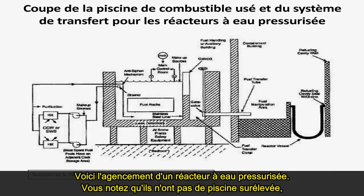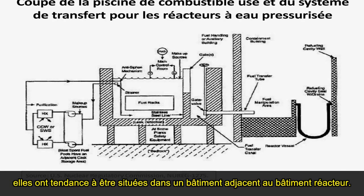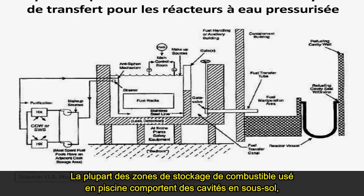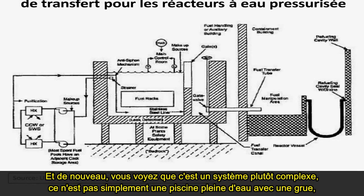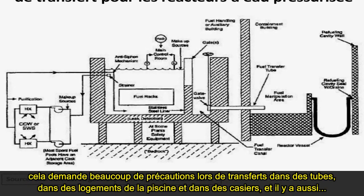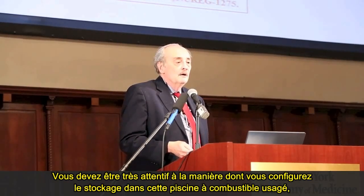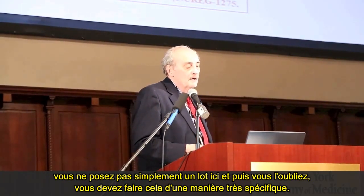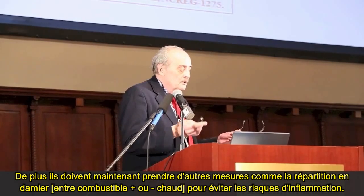Pressurized water reactors do not have elevated pools — the pools tend to be in buildings adjacent to the reactor. Many spent fuel pool storage areas have cavities beneath them, which, if there are drainage events, could lead to preferential flow. This is a fairly complex system — not just a pool of water with a crane. It involves great care and transfer through tubes, through cavities, into the pool and into racks. You also have to configure storage in a very specific way, and they're now doing checkerboarding to reduce the risk of ignition.